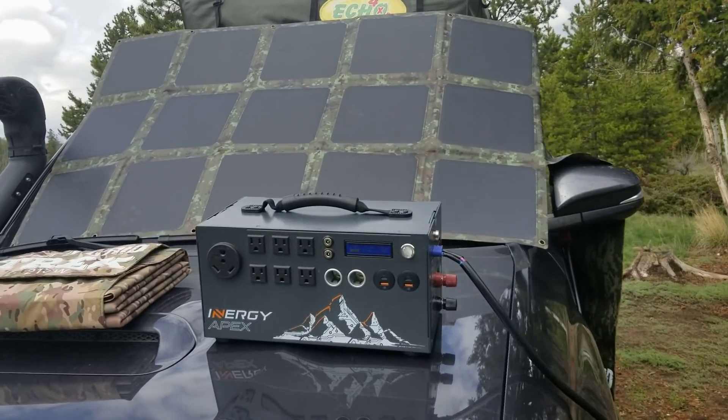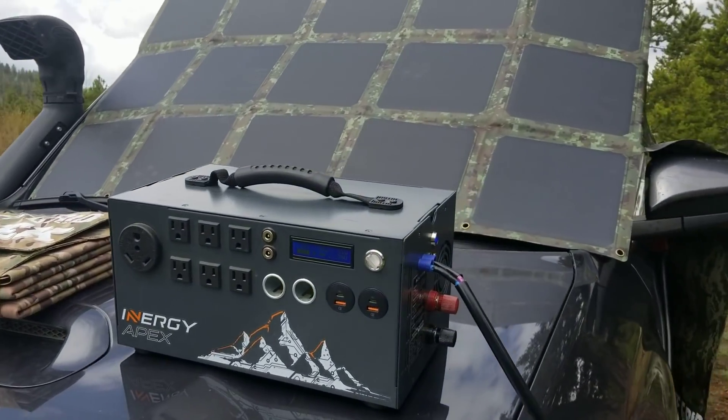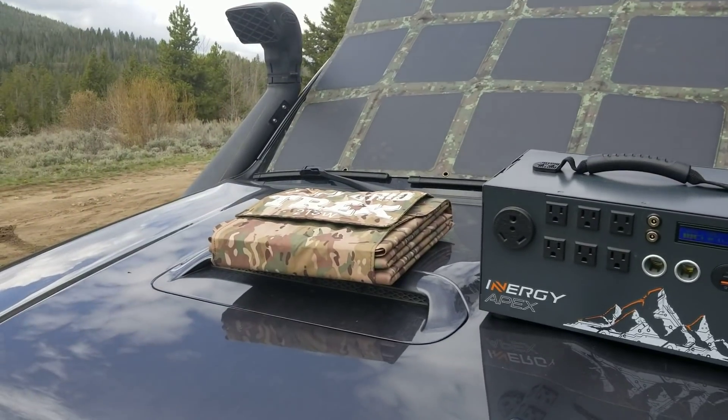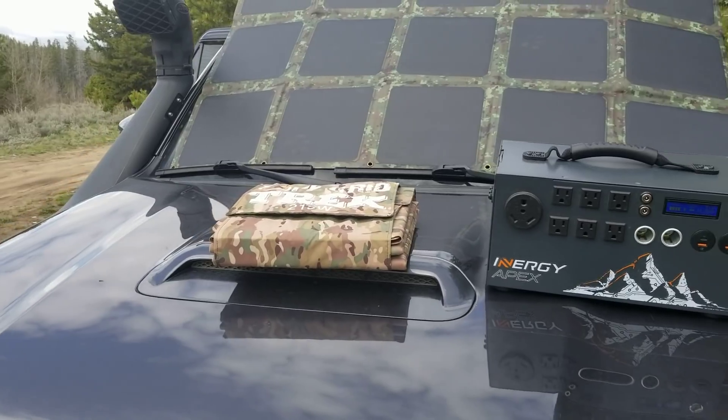Ran a quick test this morning charging the Apex generator with our 215 watt solar blanket. You can see it deployed on the windshield, and you can see it in the multicam style on the hood as well.